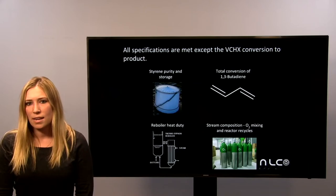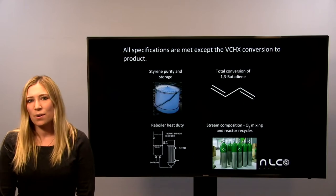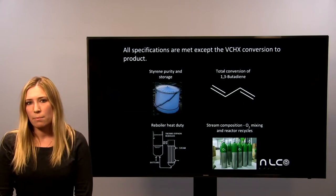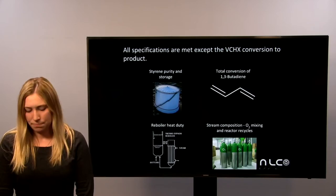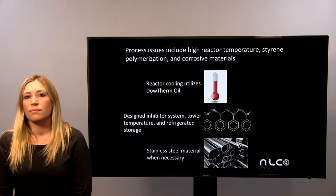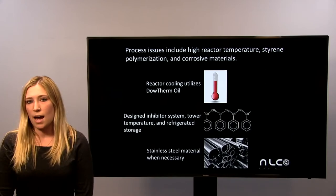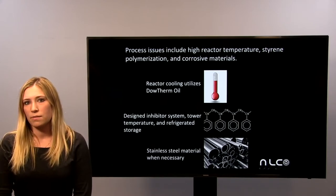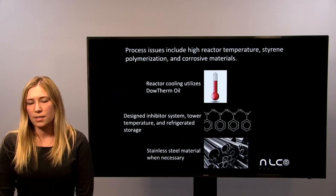Oxygen in the presence of hot organic materials can be a flammability risk, and therefore this specification was very important. Process issues that were dealt with were typically high operating conditions, the polymerization of styrene, as well as corrosive materials in the process.